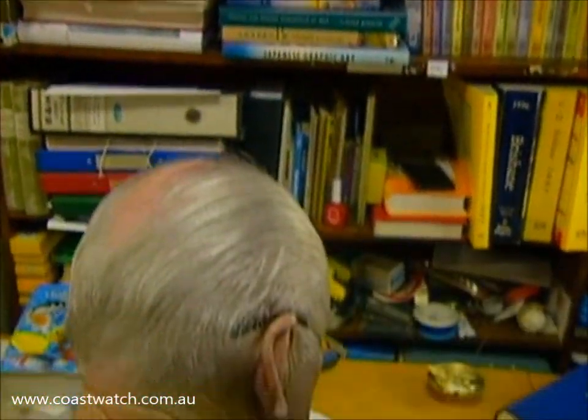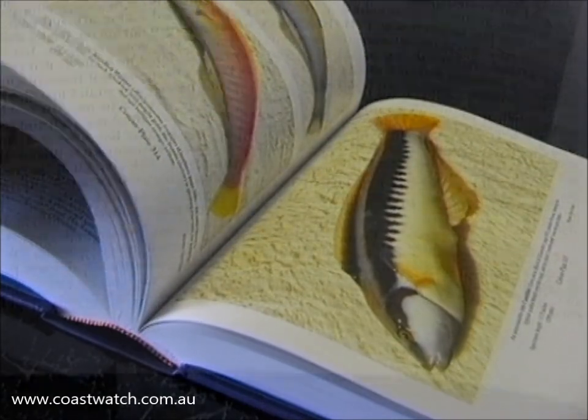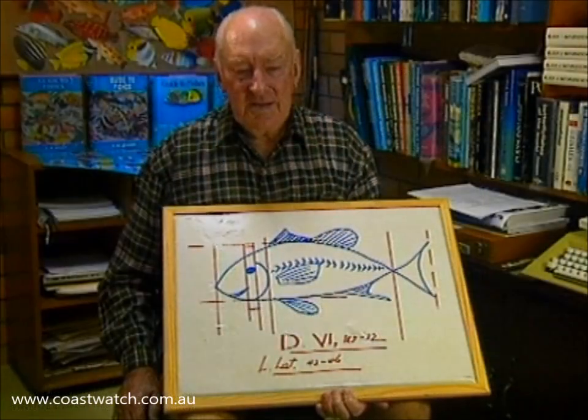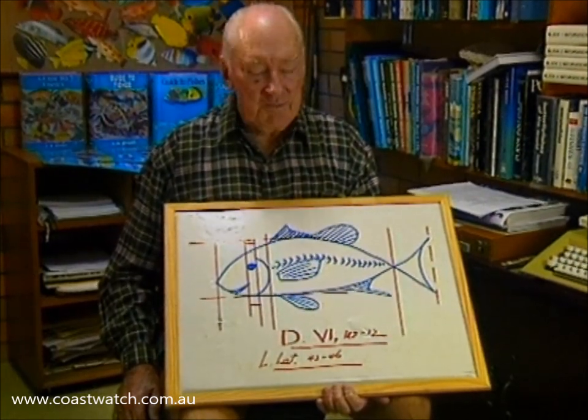One area that can be a little confusing for the average fisherman or diver is the technical information found in many books. While I rely mainly on colour photographs when searching for a fish, it's numbers that researchers use to identify their fish. For example, there's no point saying that the eye is very small, very large, or medium-sized. What you need is a number — a proportion.